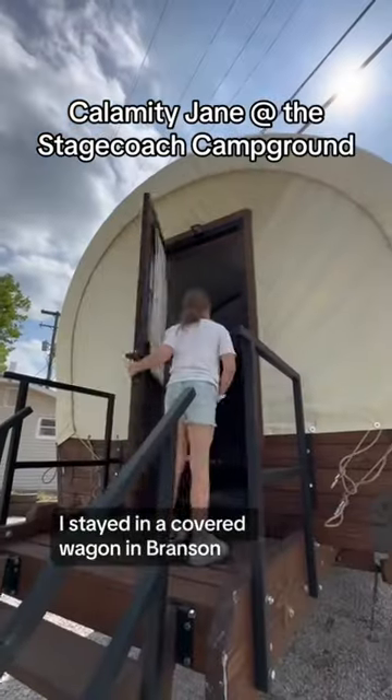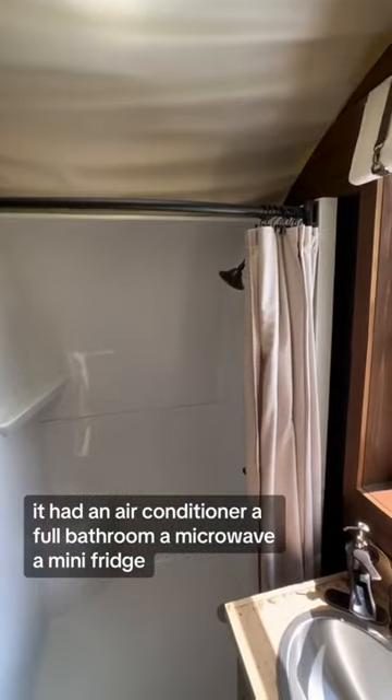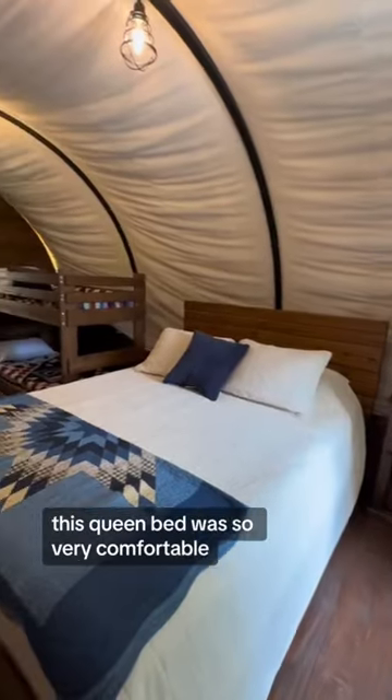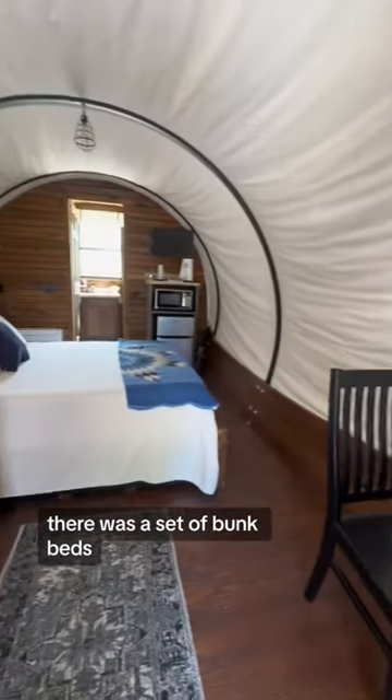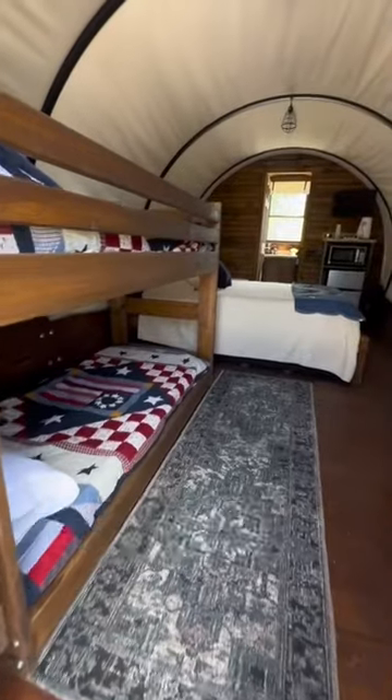I stayed in a covered wagon in Branson, Missouri, and I can't believe how much we loved it. It had an air conditioner, a full bathroom, a microwave, a mini fridge, and this queen bed was so very comfortable. There was also a set of bunk beds — this place was definitely taking glamping to the next level.